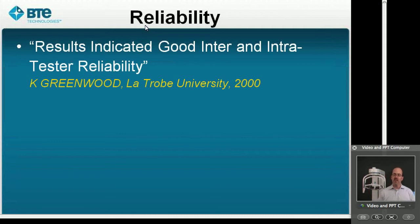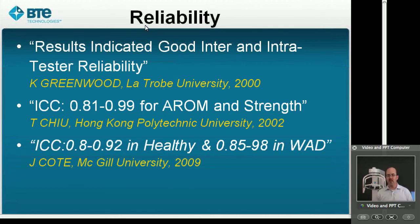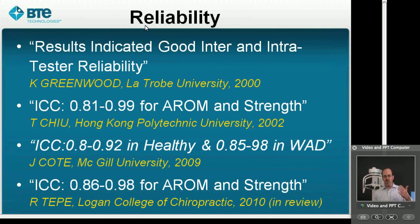In terms of reliability, it's important to know that the system you're using to collect data is reliable. This goes back to original work by Dr. Greenwood at La Trobe University, who published good inter- and intra-rater reliability values back in 2000. Dr. Chu demonstrated good to excellent ratings for both active range of motion as well as strength. In 2009, Dr. Cote at McGill University showed good to excellent ICCs in both a healthy and a whiplash-associated disorder population. And in 2010, a study and review was being put together by Dr. Roger Tepe at Logan College of Chiropractic. The key message is consistency — study after study is showing very high ICCs.